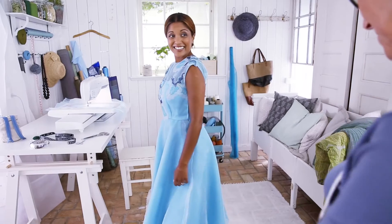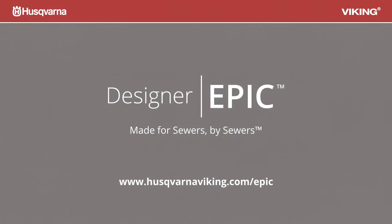If it's in your mind, it's in your hands. The new Husqvarna Viking Designer Epic — made for sewers, by sewers.